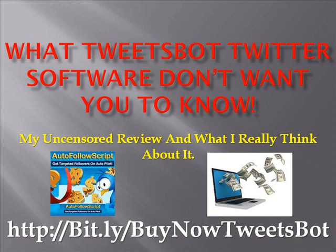Note that this is a review though. If you're looking for a solution to more Twitter followers, TweetAdder, and much more, then I would suggest that you go to this Twitter software now at http://bit.ly/BuyNowTweetsBot.